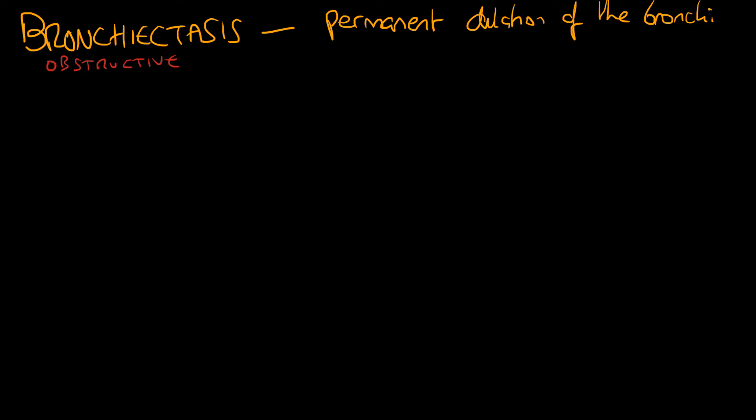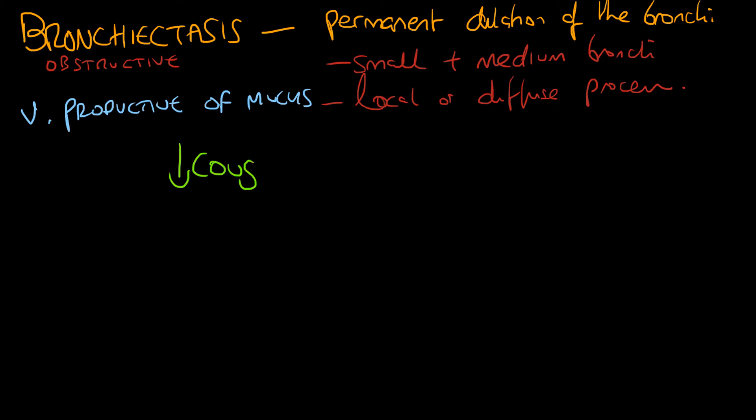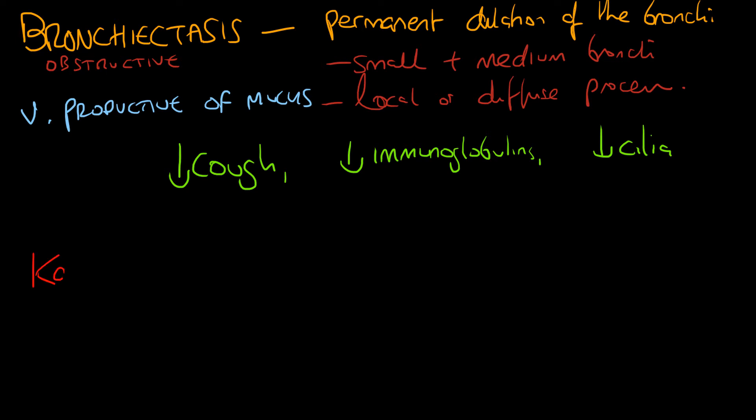Next, we're going to look at bronchiectasis. Bronchiectasis is an obstructive disease characterized by permanent dilation of the bronchi — normally small and medium bronchi are affected. It can have a local or diffuse effect depending on the causative pathology. The patient will have a very productive cough and hypermucus secretions.